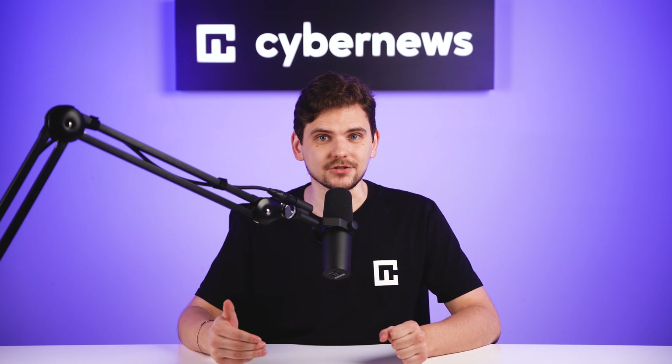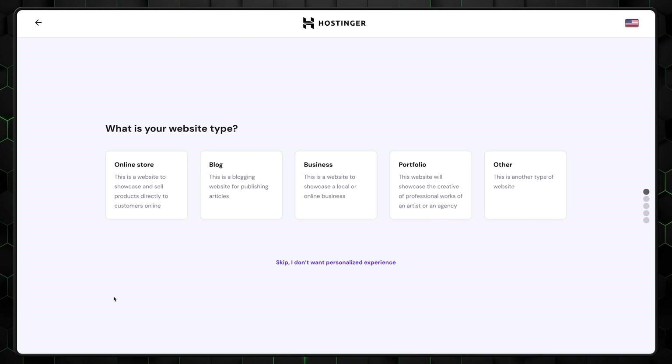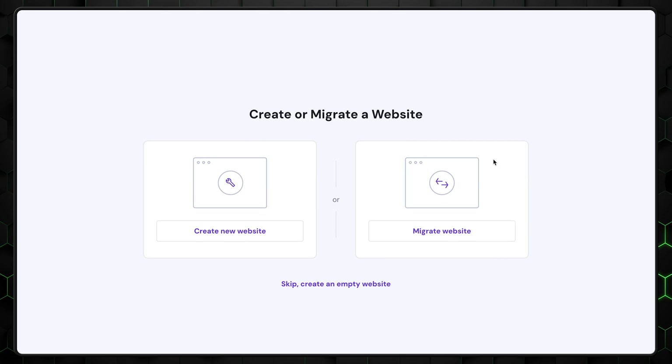Don't forget to confirm your email address and create an account password. Let's look at how to install WordPress on Hostinger. First, choose what type of website you want to build. This isn't that necessary, but it will tailor your experience a bit more. I usually go with business or portfolios.